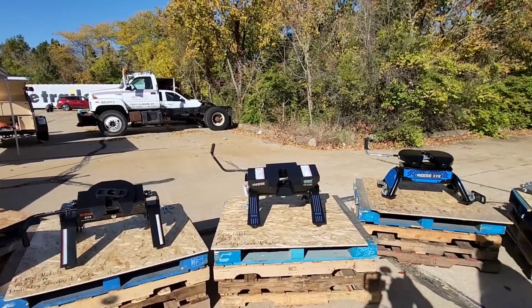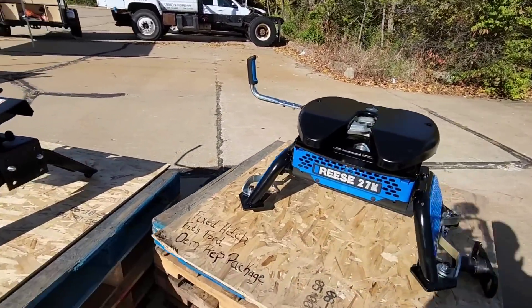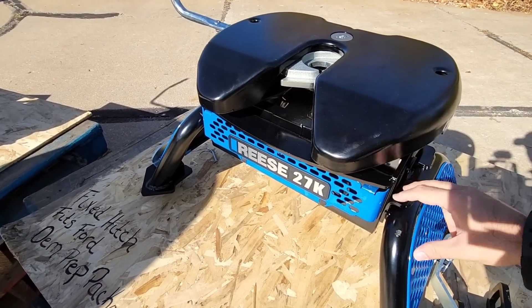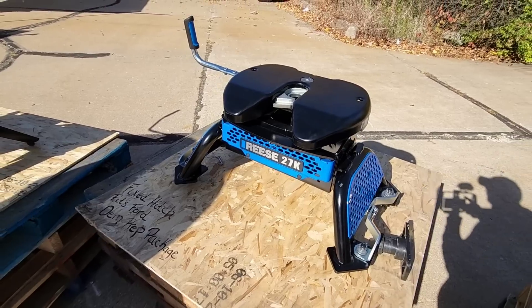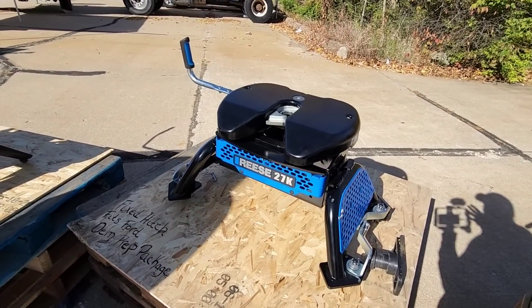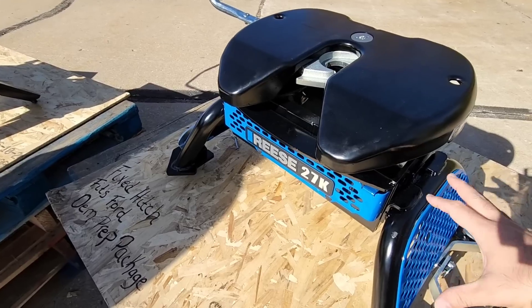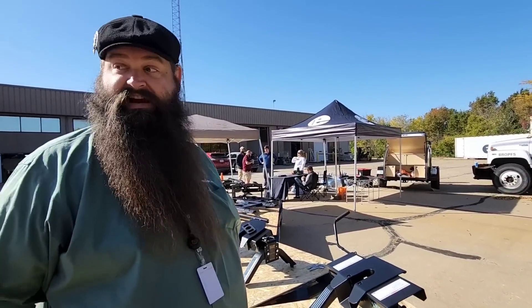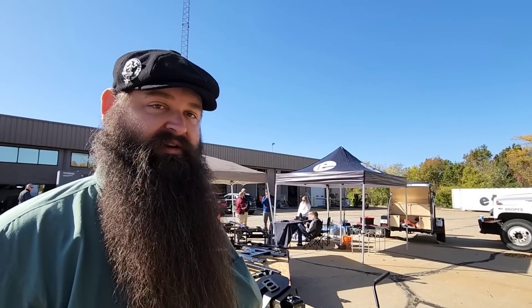This is really important because if you're upgrading from a 2019 truck to a 2020 and up, the puck system is not going to align. A lot of times you will be able to use the same head though, because many are interchangeable — you just replace your base and you're good to go. With Curt and Reese, these wing sections are independent of the center portion. You can unbolt them and order new wings that lock into the puck system on your truck, saving quite a bit of money.